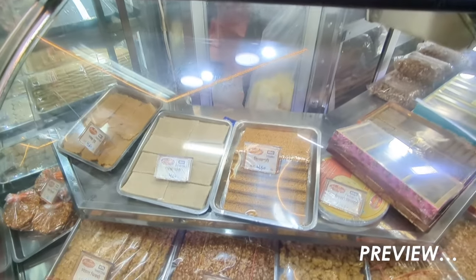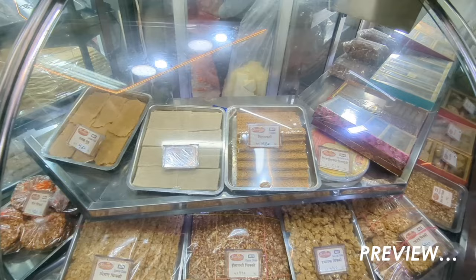There are so many different shapes, textures, and flavors using these ingredients.